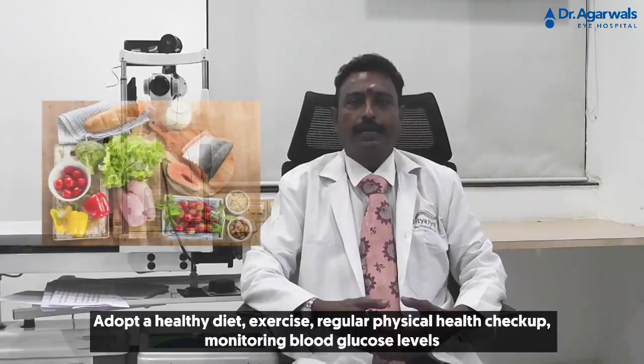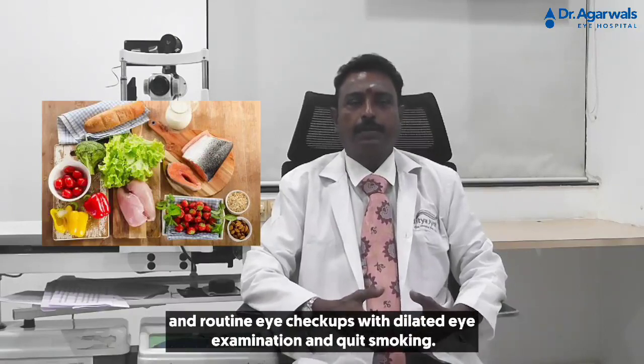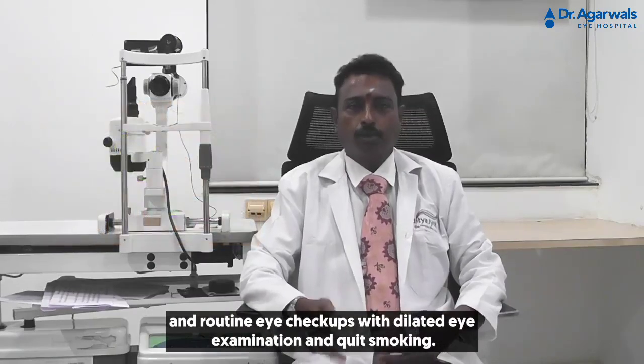Adopt a healthy diet, exercise, regular physical health checkups, monitoring blood glucose levels, and routine eye checkups with dilated eye examination, and quit smoking.